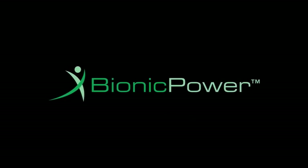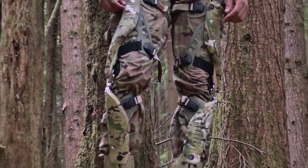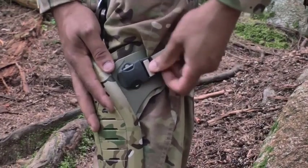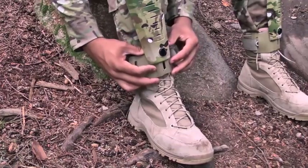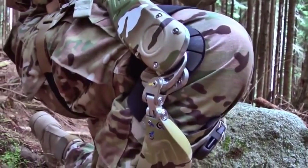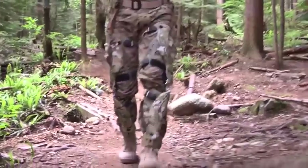Canadian company Bionic Power is developing the Power Walk Energy Harvester, an amazing way to produce electric power. Wearing a power harvester on each leg, the Power Walk can generate 10 to 12 watts of power, enough to fully charge up to four smartphones. Using an onboard microprocessor, a gearbox, and a generator, mechanical power is converted to electricity.